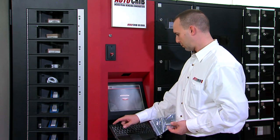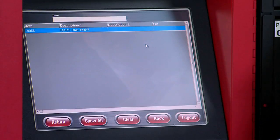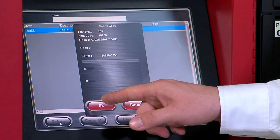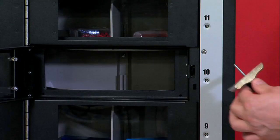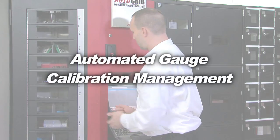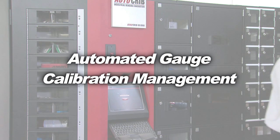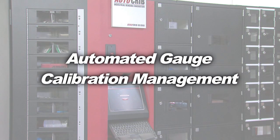The RoboCrib software will then track the gauge out to the gauge lab and back. When the gauge is returned to the RoboCrib, the software will reset to the original parameters and begin tracking usage again. Automated gauge management frees you up to focus on your core job of manufacturing rather than gauge management.